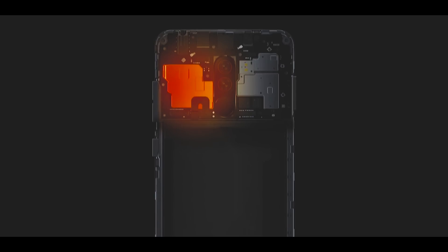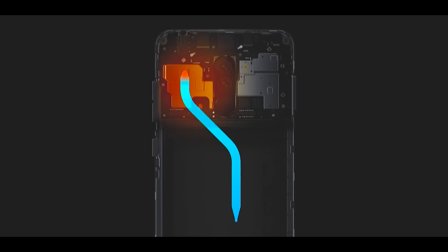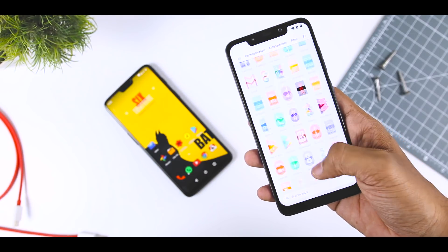What's more, POCO has managed to squeeze in a liquid cooling system, unheard of in the affordable smartphone space. Depending on where you pick up the F1, it also packs a generous amount of RAM in either 6GB or 8GB configuration.